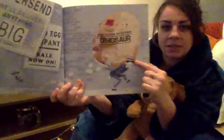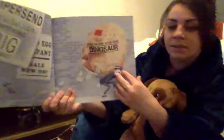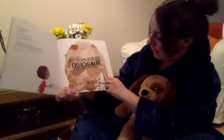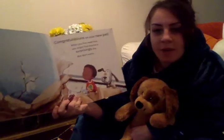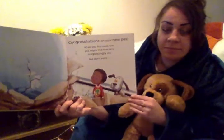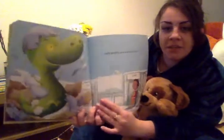Oh, it looks like that postman is delivering us our pet. Congratulations on your new pet. When you first meet him, you might find that he is surprisingly shy. But don't worry — he'll soon come out of his shell.